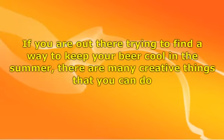If you are out there trying to find a way to keep your beer cool in the summer, there are many creative things that you can do. One of the best things out there is that you need to check out the bottle koozies so that you can get just what you need and keep your beer nice and cool. There are many other ways that you can keep them cold, but these are a great idea.